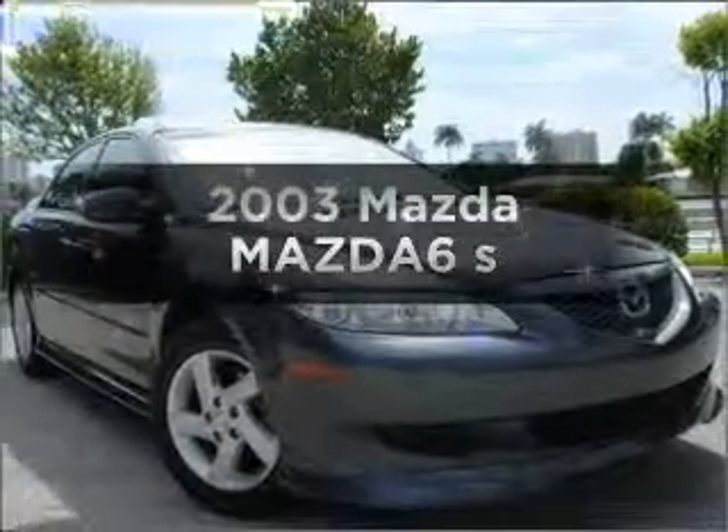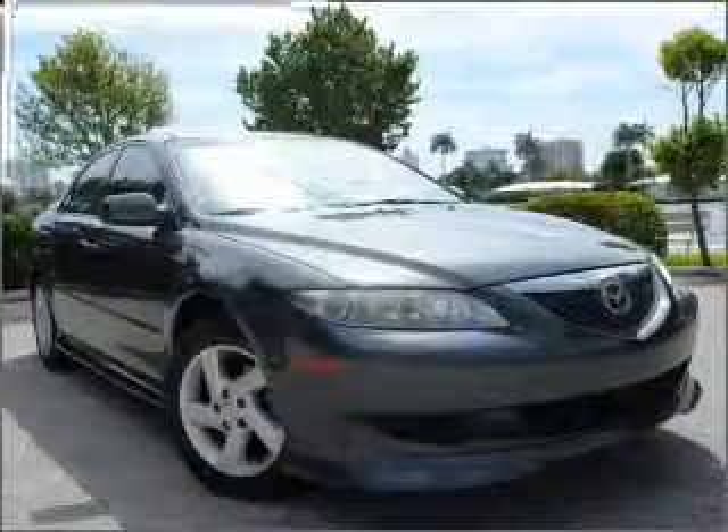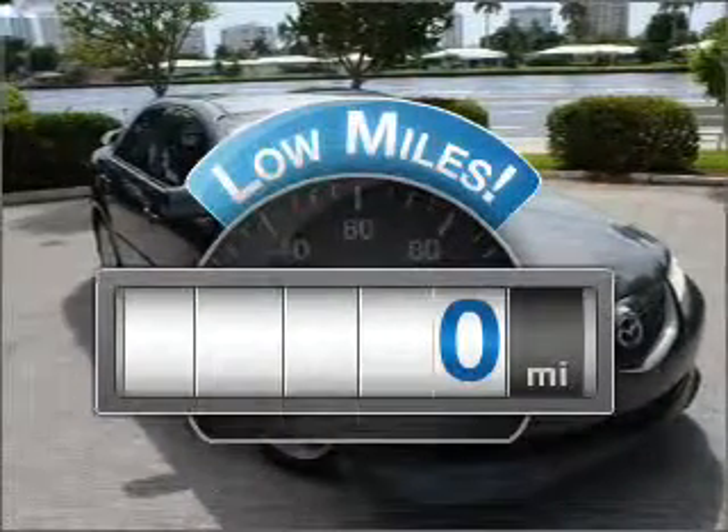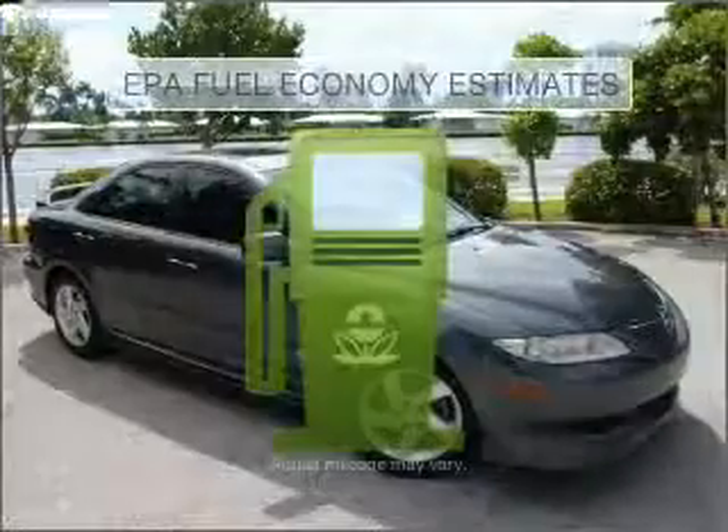Presenting the 2003 Mazda Mazda 6. This is the set of wheels you've been looking for. Low mileage is an important factor in your purchase, and this vehicle delivers a low odometer reading. Save your money.